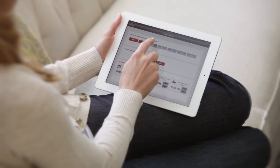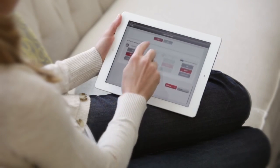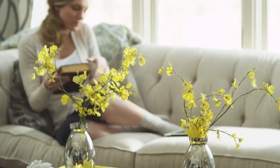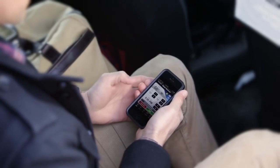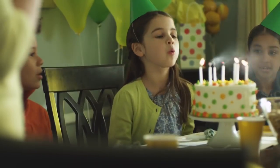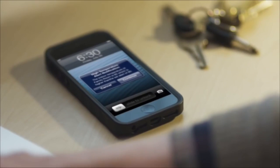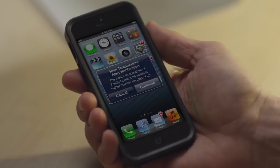They're easy to install and program. Simply connect the thermostat to your home wireless network and access the temperature from any internet device or smartphone, anytime, anywhere in the world — allowing you to focus on the little moments that make life special. Smart Alerts will update you on changing weather, or give you gentle maintenance reminders.